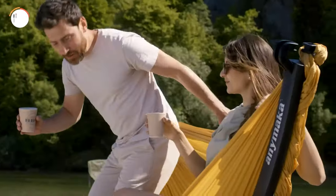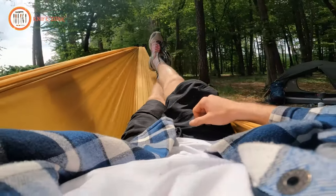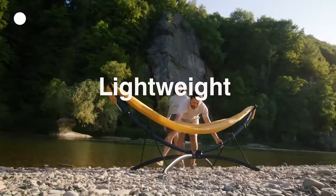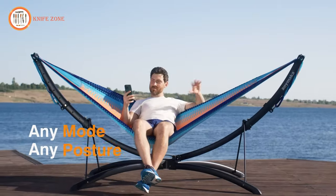An ideal choice for hammock enthusiasts seeking a hassle-free experience without the need for tree support, the Animaka Stand is also a practical option for campers and hikers. Its lightweight construction makes it easy to pack and transport. You can find the Animaka Portable Hammock Stand on the official Animaka website for $349.